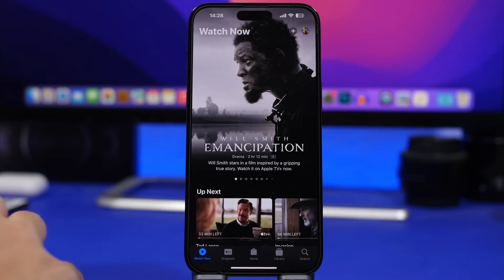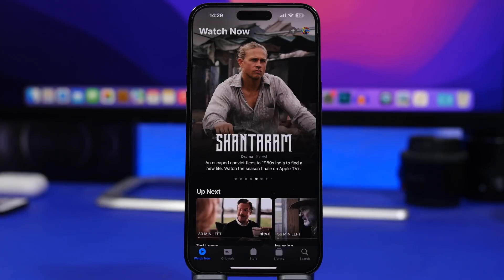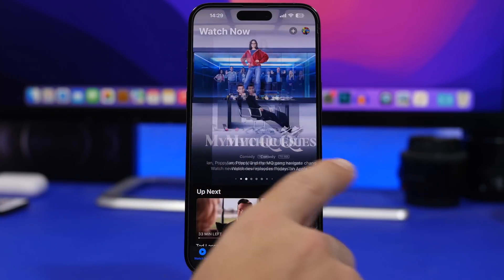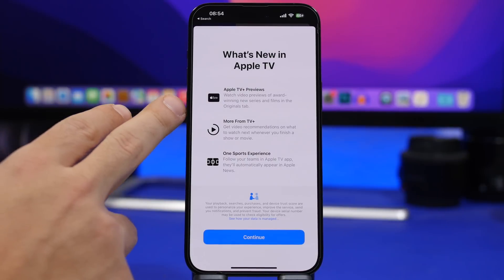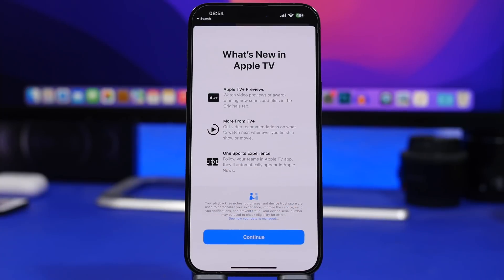Another change in the TV app: when you go to the home screen, you'll see upcoming and recent shows and movies, and now they have a very large preview, as you can see right here. When you open the TV app on iOS 16.2 you'll also get a new splash screen talking about the new Apple TV Previews, more from TV+, and the One Sports experience — follow your teams on the Apple TV app, and they'll automatically appear on Apple News.